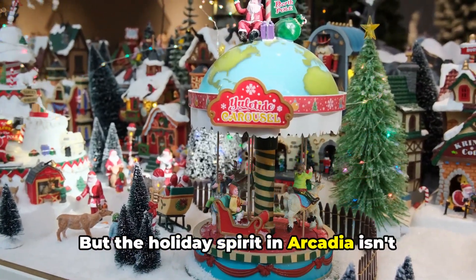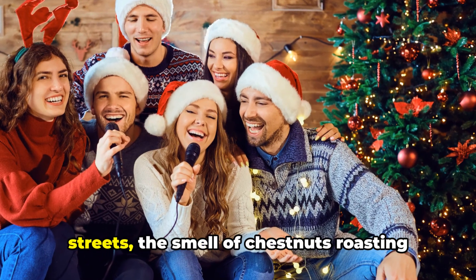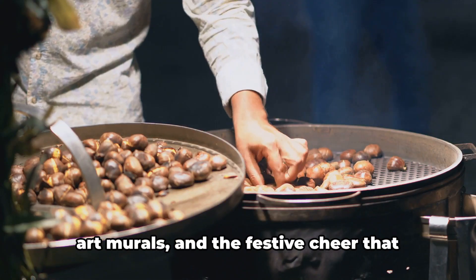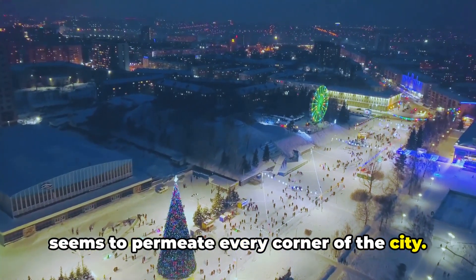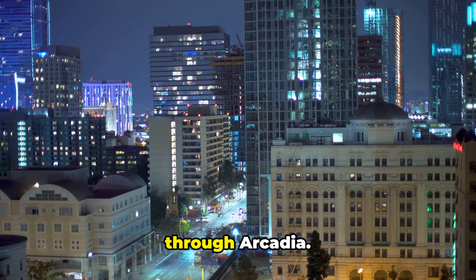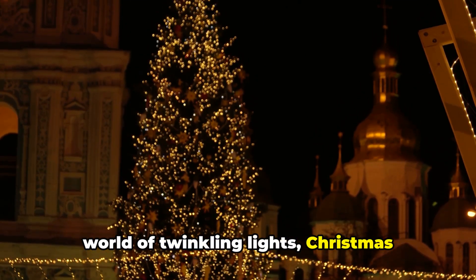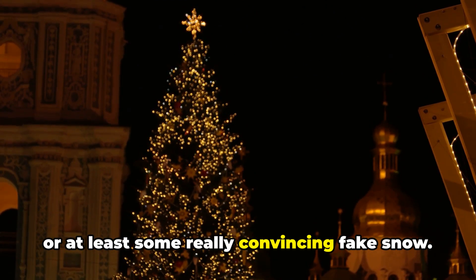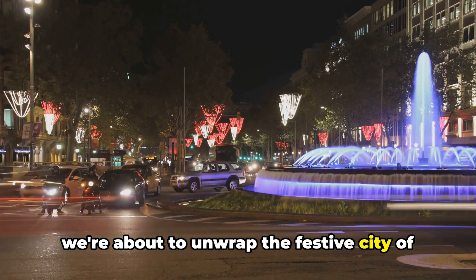But the holiday spirit in Arcadia isn't just about the big attractions. It's in the carolers serenading on the streets, the smell of chestnuts roasting at the local markets, the holiday-themed art murals, and the festive cheer that seems to permeate every corner of the city. So folks, pack your festive sweaters and get ready for a holly jolly journey through Arcadia. We're about to dive headfirst into a world of twinkling lights, Christmas cheer, and maybe just maybe some snow — or at least some really convincing fake snow. Buckle up, fellow holiday enthusiasts, we're about to unwrap the festive city of Arcadia.